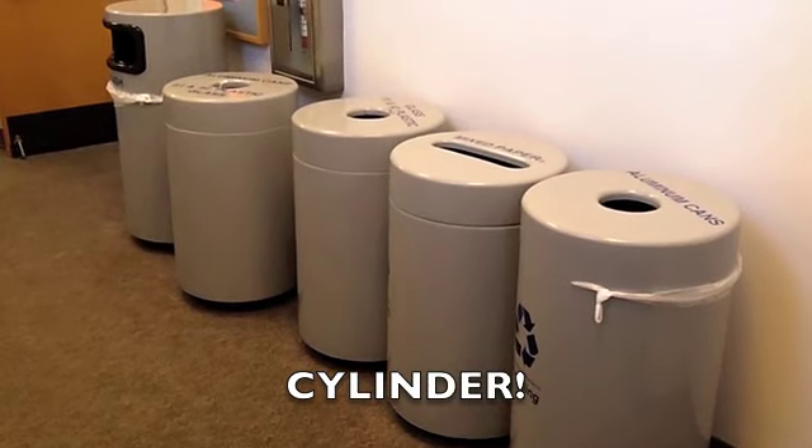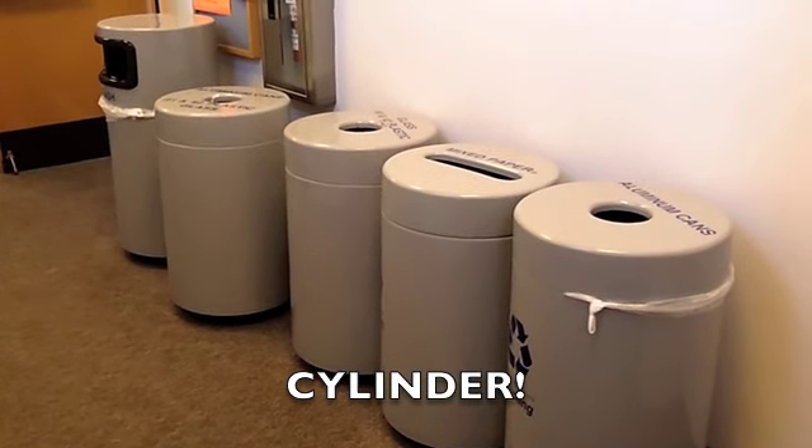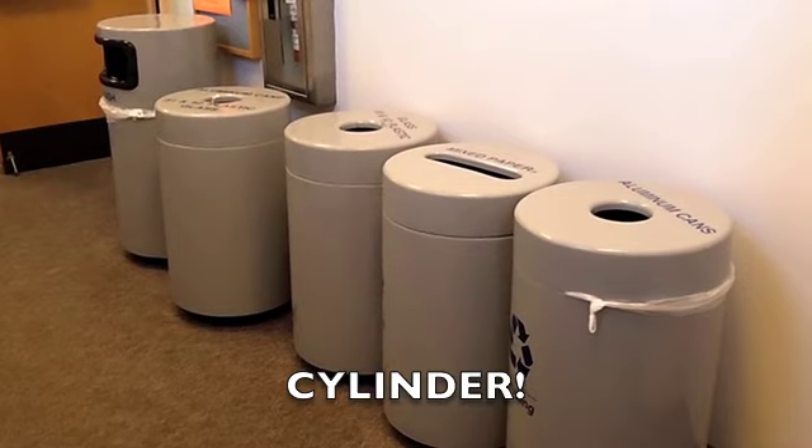And here we have cylinder trash cans. One, two, three, four, five cylinder trash cans.